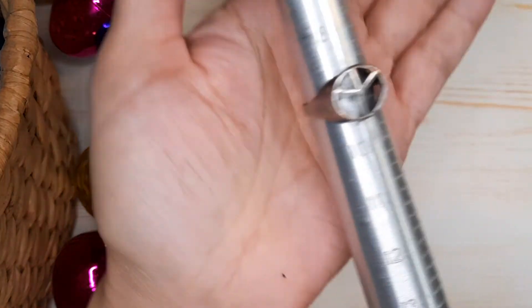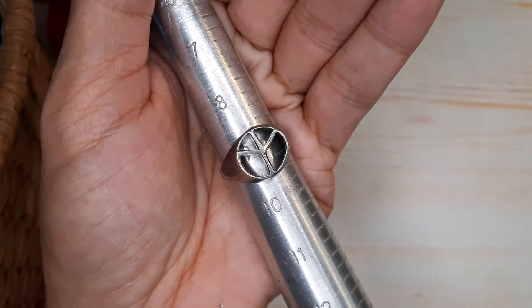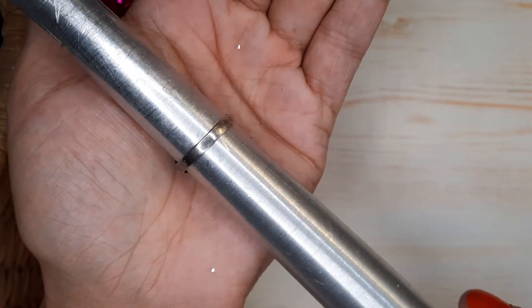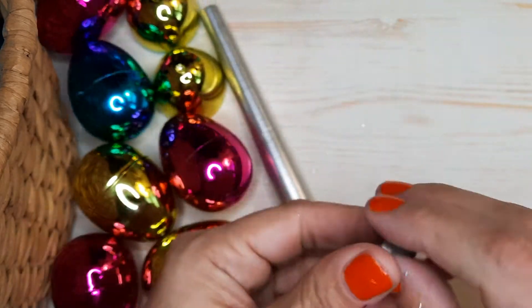This is a sterling silver peace symbol ring — this is a man's ring, it looks like. It's really large. This is a neat ring — pretty cool.